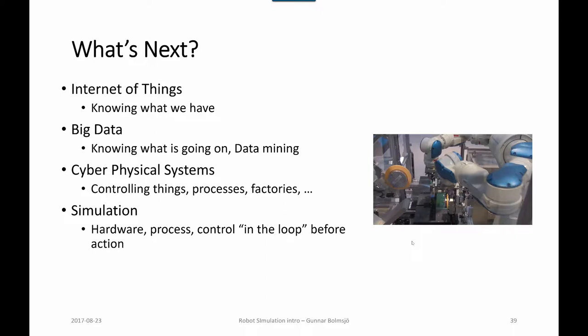And then cyber-physical systems, which is about controlling processes and factories. Cyber-physical systems is about connected embedded systems — embedded controllers — which are used to control things, connect things, and attain data. To be able to utilize this, we need simulation — simulation to access hardware processes, controlling the loop before the action, or checking that things are going to work in the way we expect.